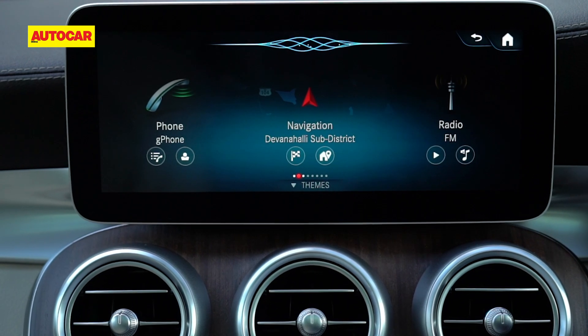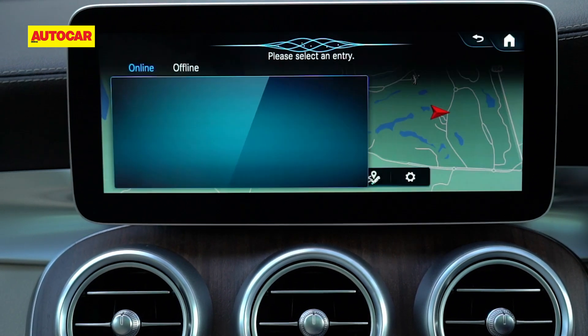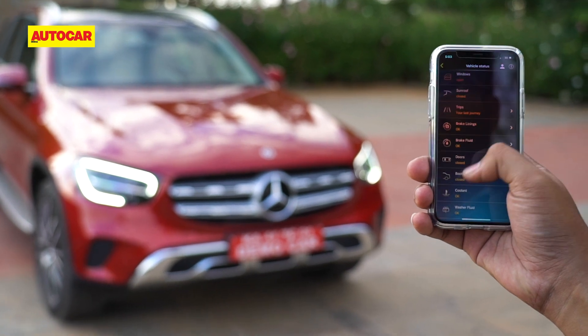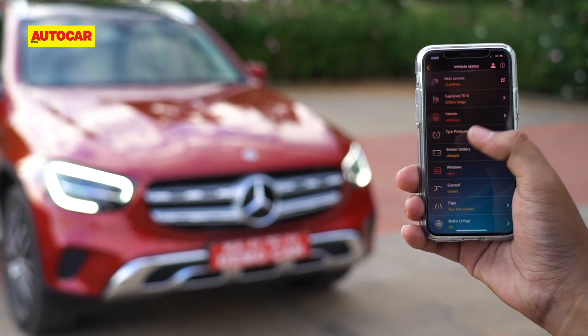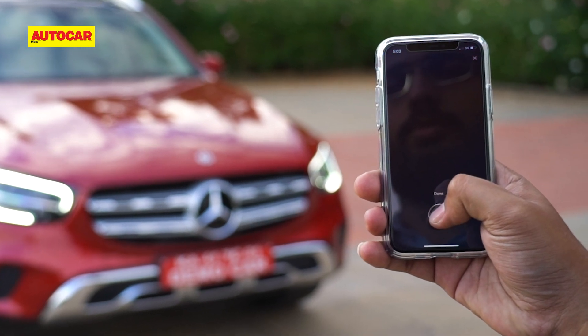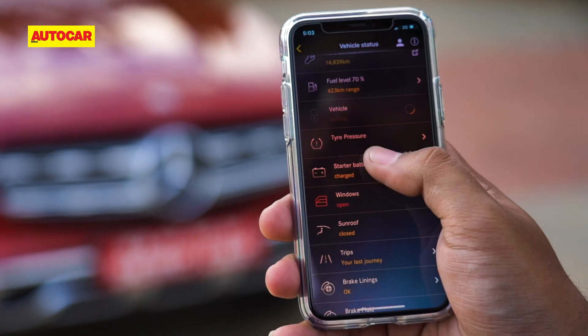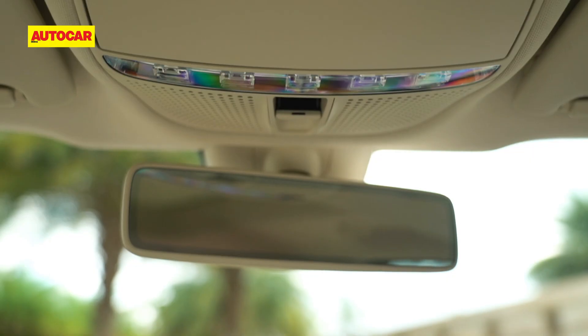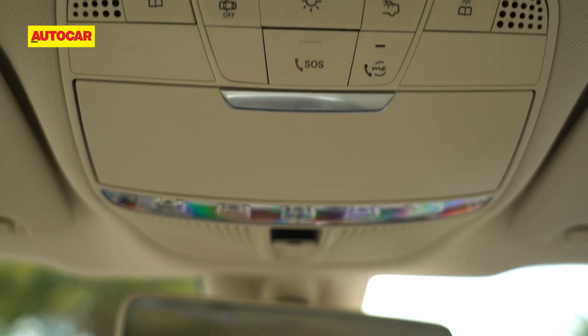The system has no problems with the accent and is one of the most responsive systems around. Also in this day and age, what's a car without a dedicated app? The Mercedes me app is part of the MBUX system and through it you can lock or unlock the car, check the vehicle status like the condition of the battery, fuel level, condition of your brakes and even make SOS calls for assistance.